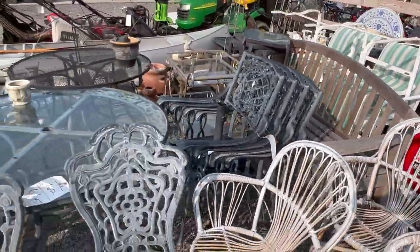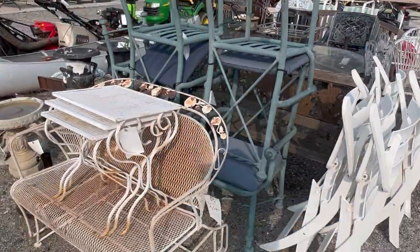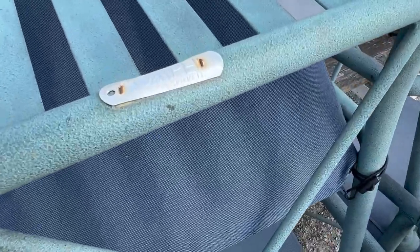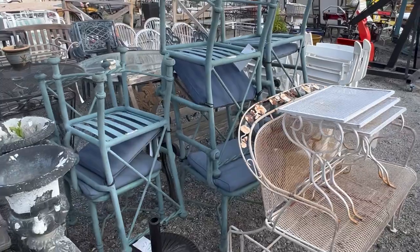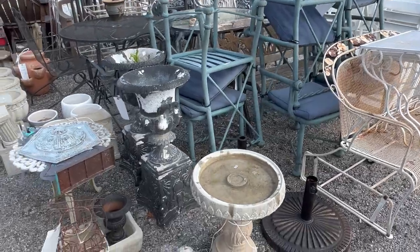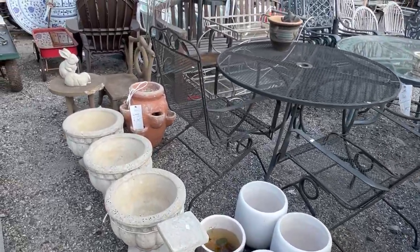Teak garden bench, nice size. Some more cast aluminum and wrought iron. You have this set of six chairs here by Pompeii — Miami, Florida, like a Miami modern style. Tables over there — table and six, nice design. Garden planters in aluminum, cast stone, and cast iron pieces as well.